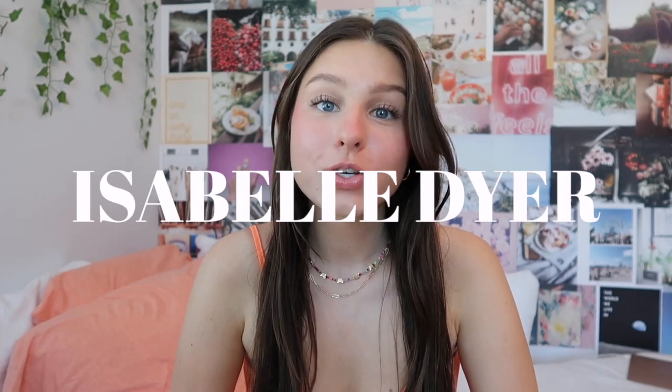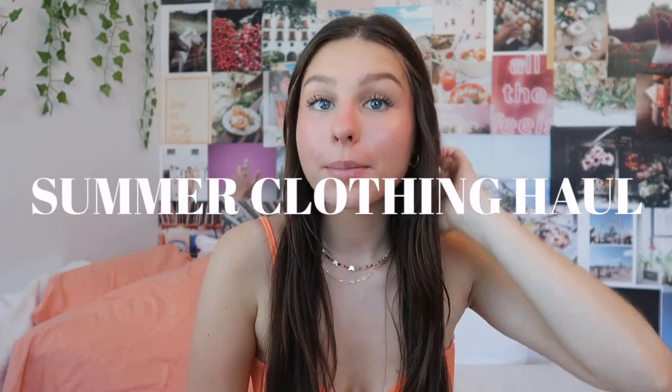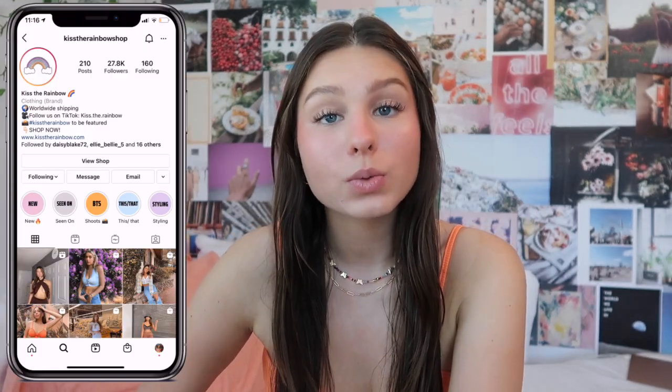Hi guys, it's Izzy, welcome back to my YouTube channel. For today's video, I'm going to be doing another summer clothing haul. I'm seriously so excited to show you guys all of the pieces that I picked up from Kiss the Rainbow Shop. You can check them out on Instagram as well, linked down below. Literally all of the things I picked up are straight off of my Pinterest board — I've been seeing so many cute summer trends that are so colorful and bright.